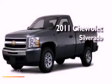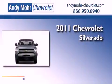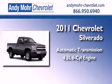This is a brand new 2011 Chevrolet Silverado. This truck has an automatic transmission and a 4.3 liter V6.